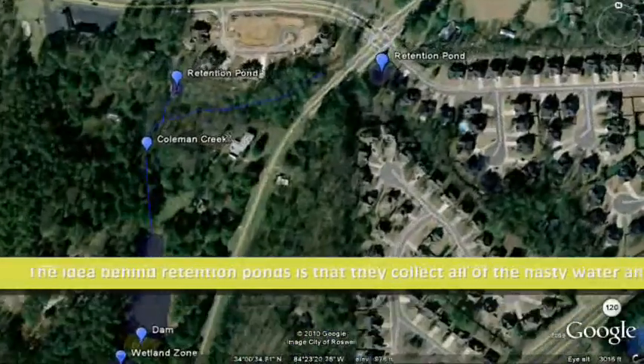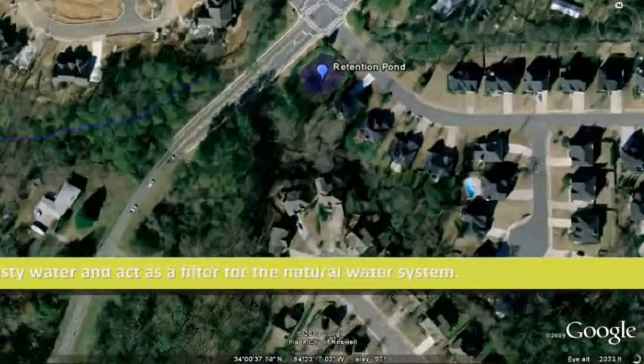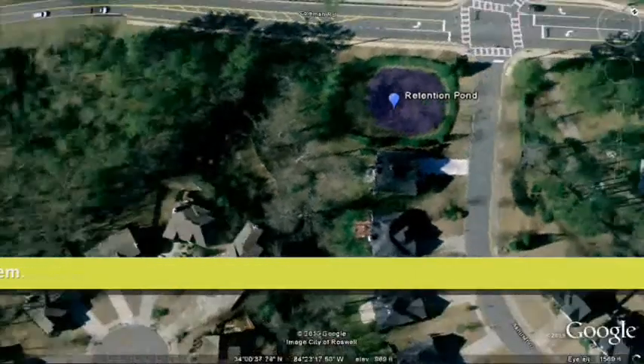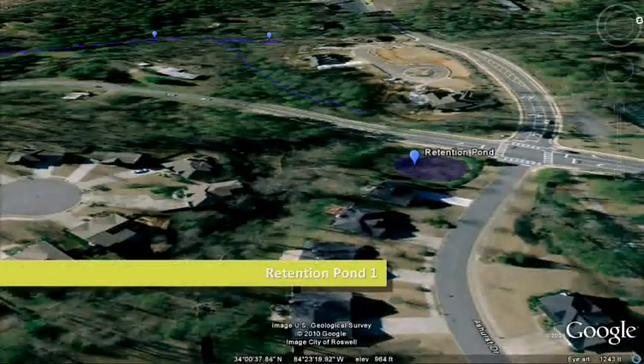Now let's learn a little bit more about the creek. Coleman Creek is fed by runoff, possibly some springs, and two retention ponds. Here is the first retention pond — it collects runoff from the Coleman Ridge neighborhood, and then runs under Coleman Road and starts the stream.